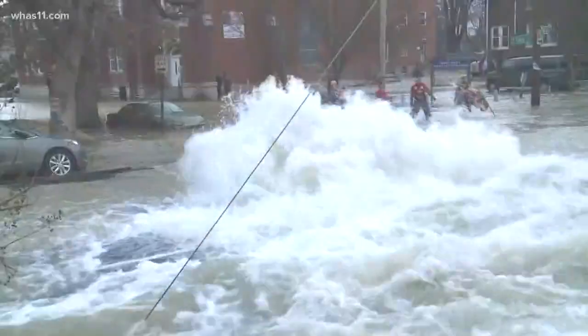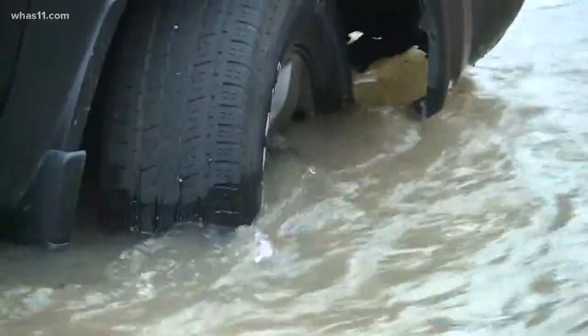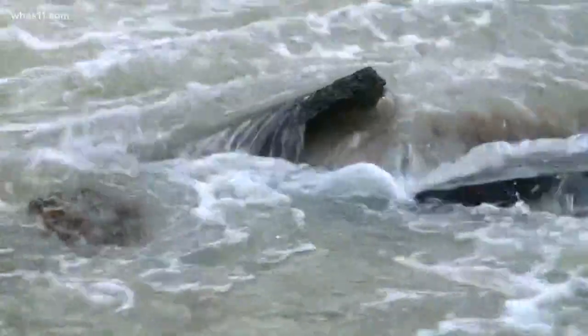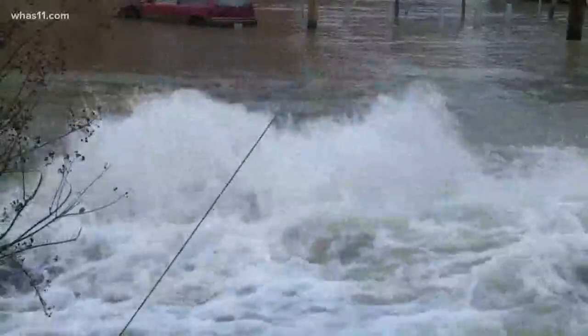It's the sight and sounds you never want to see or hear in your neighborhood. 'I heard a loud banging on my door — a panicked banging — and I opened it up to my neighbor Jackie screaming, you gotta move your cars! There was water rushing down the street. It wasn't anything like I've ever seen. I've seen some floods and stuff, but nothing like this.'